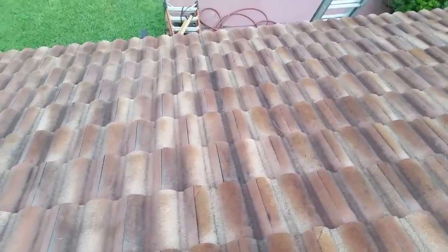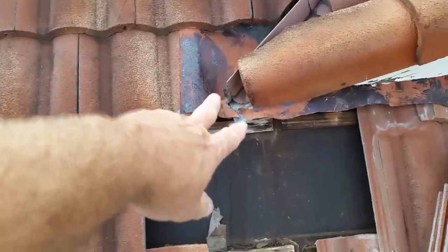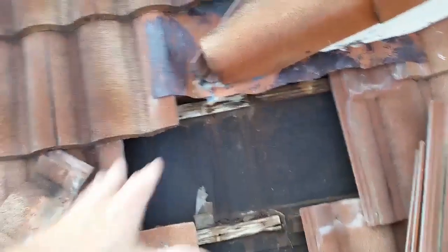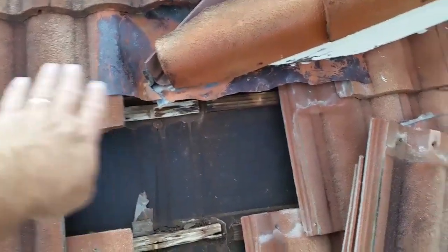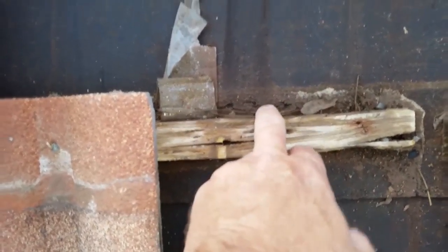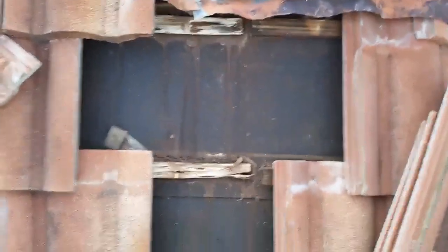Let me open this up a bit here and see. The lead is open right there — all the water that comes down the valley. They should have put another piece of lead farther down to get it on top. Over time it's been running in there. It's actually got the felt cracked right there, and it's completely ate this felt up. Each one of these battens can't take all that water, and the felt starts breaking down.